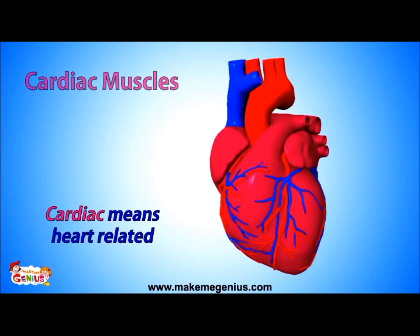Now, let's move on to the cardiac muscles. Cardiac means of the heart. Cardiac muscles are also a kind of involuntary muscle, as they also work without any action from your side. The heart is a cardiac muscle — it contracts and relaxes and sends blood into your whole body.